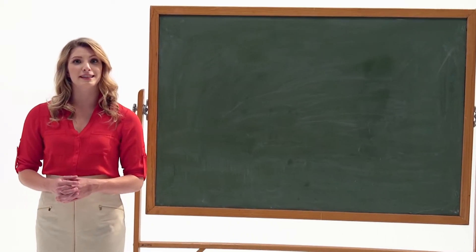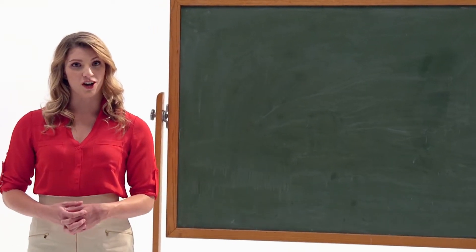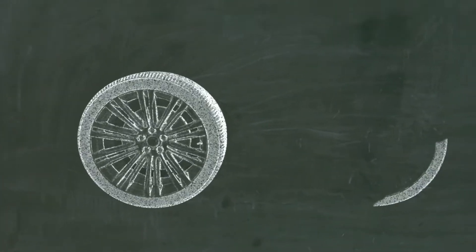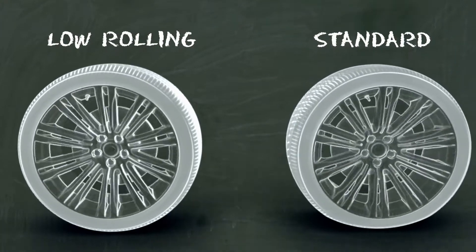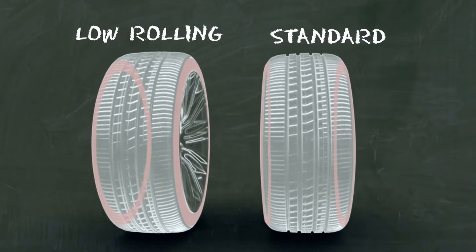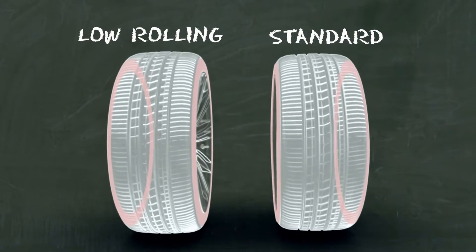Some of the latest tire advances focus on minimizing something called rolling resistance. The flexing and movement that take place under the weight of your vehicle create extra rolling resistance as you drive, meaning your engine needs to work harder and consume more fuel.